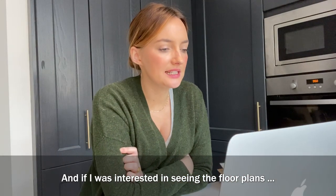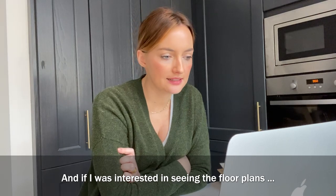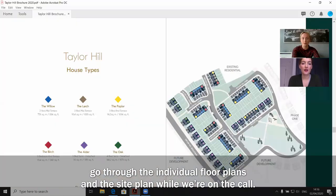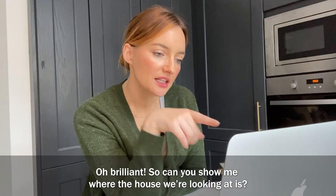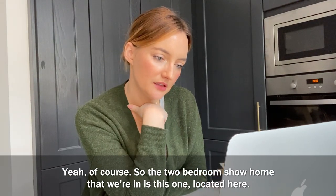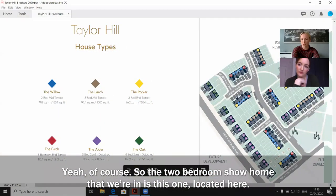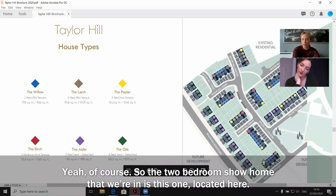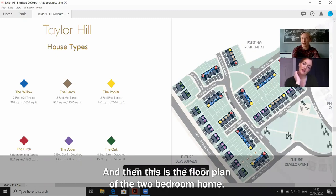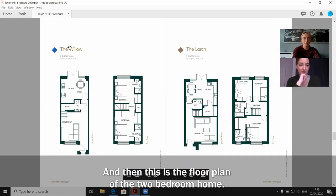If I was interested in seeing the floor plans? Yes, I can send it to you by email, or I have it opened up here so we can go through the individual floor plans and the site plan while we're on the call. The two-bedroom show home that we're in is located here — it gives you a sense of where it's located within the development, and this is the floor plan of the two-bedroom home.